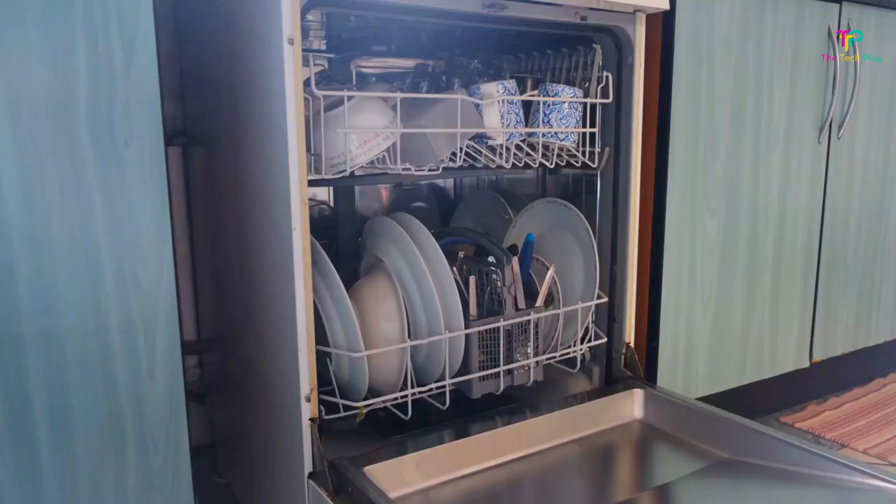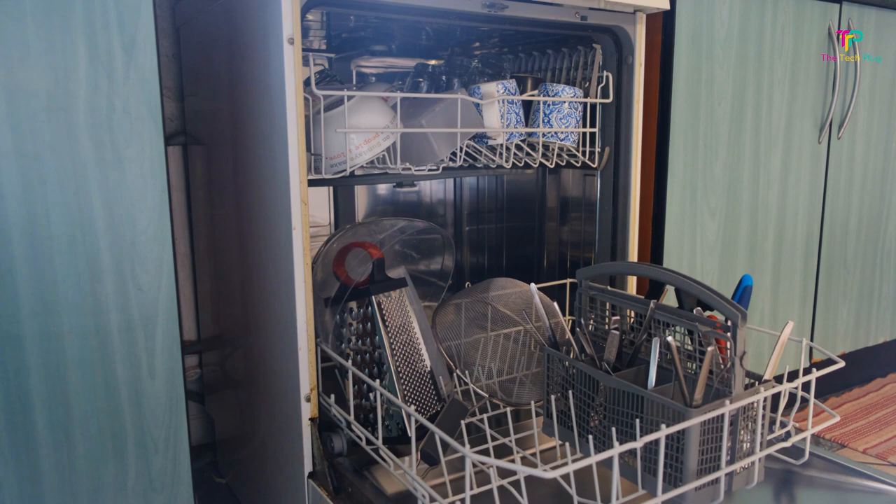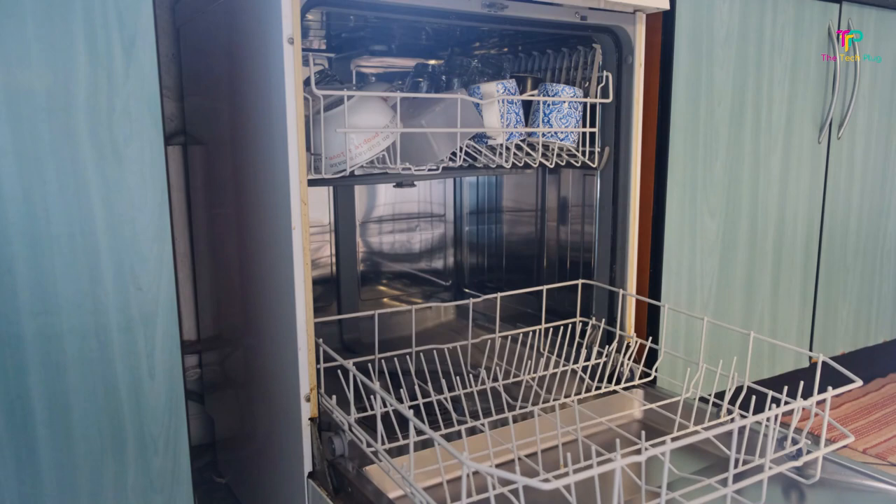A dishwasher's primary function is helping clean up after a meal, but it's also so much more than that. A dishwasher is also a live-in housekeeper, a device to help children learn about chores, and a radical act of self-care or couples therapy.